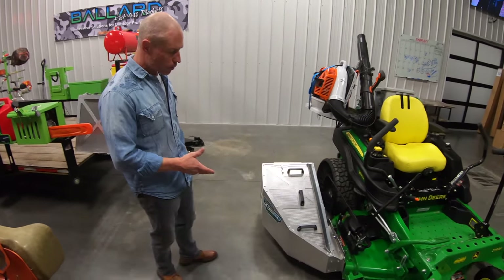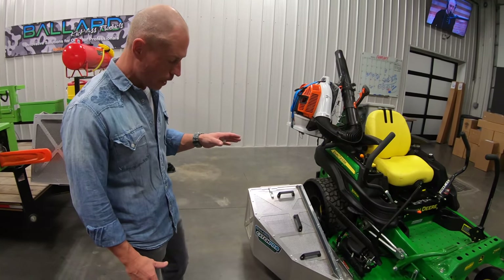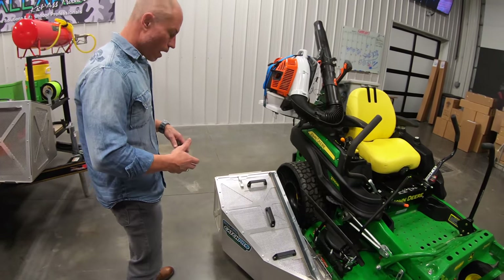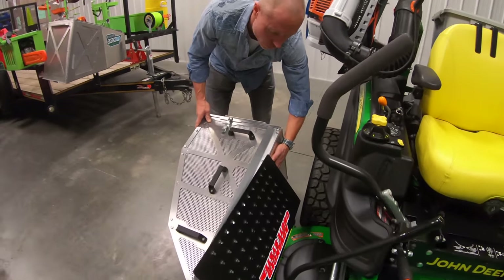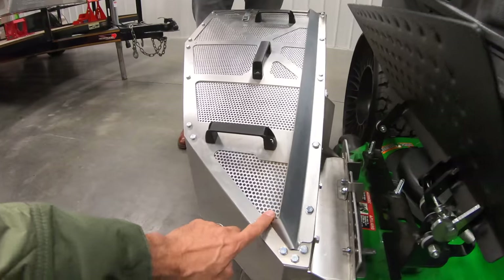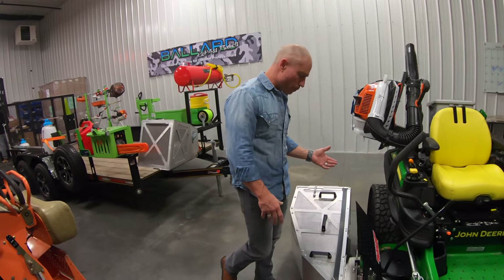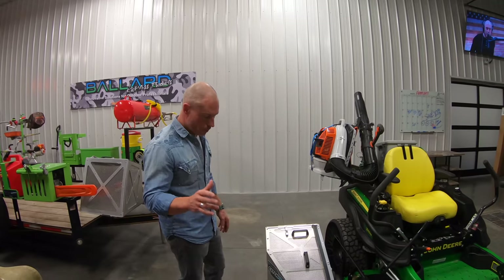First product: the Catch Pro — an all-aluminum 4.1 cubic foot bagger. What's really cool is it comes in panels, so if you damage it you can replace just the panel rather than throwing away a $500 bagger. It also features an airfoil — solid on the inside — so that dirt and dust coming up doesn't blow back into your face or onto your machine. A guy in Australia originally had these, and Ballard brought them to the US and now has them manufactured here.